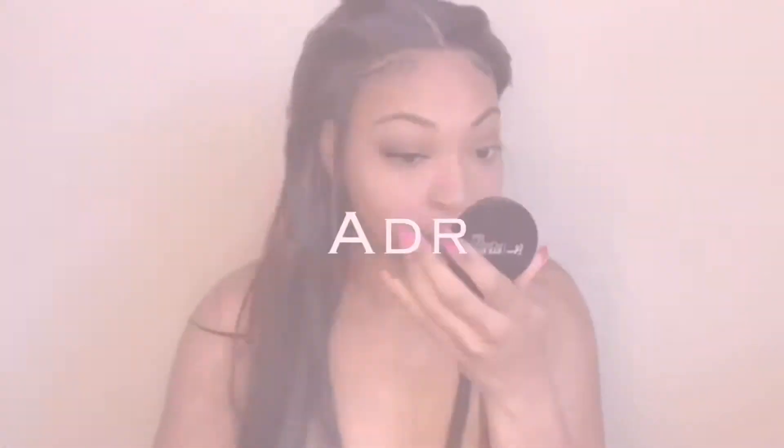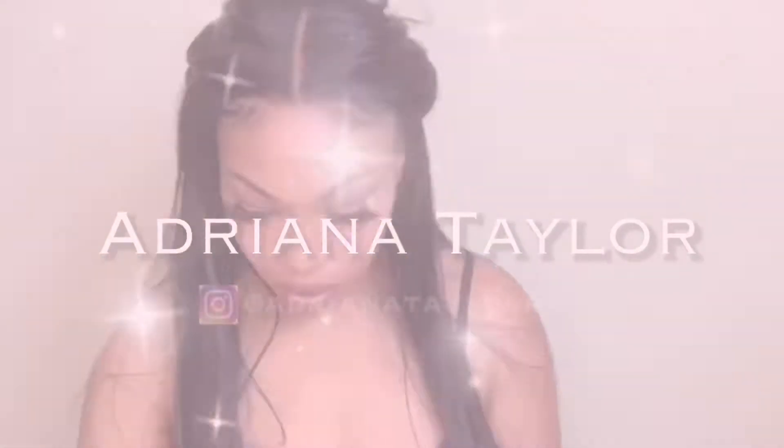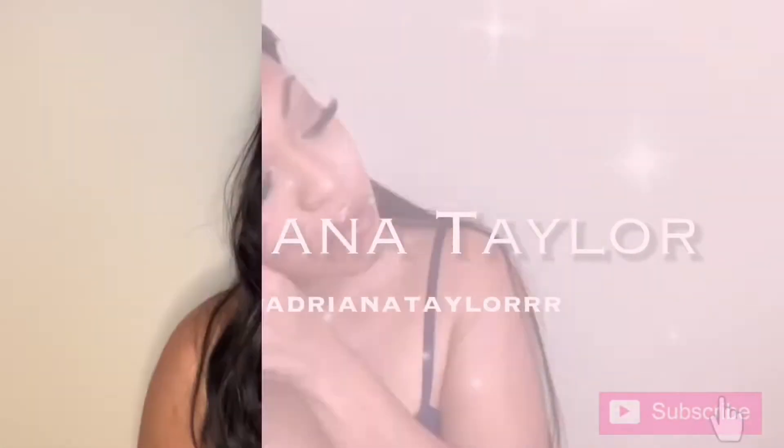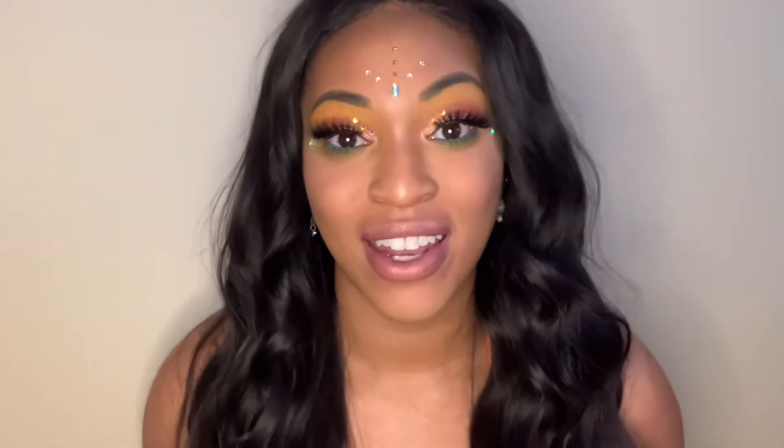Hi guys, it's Adriana and welcome back to my channel. Today I have a super amazing video for you guys that I'm so excited to make and I've been waiting so long to make it. Literally, I've been waiting for this palette to come in the mail so that I could finally do this look justice. What's today's special look, you're probably wondering?